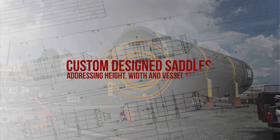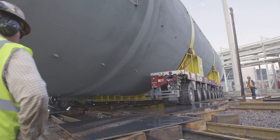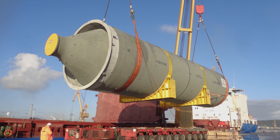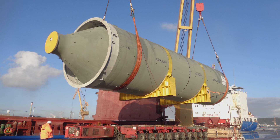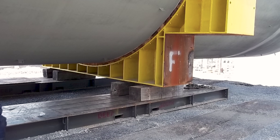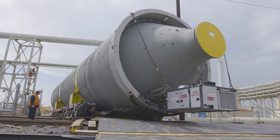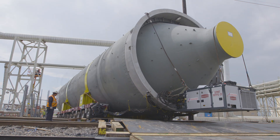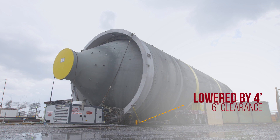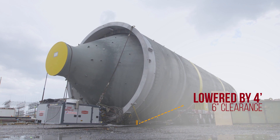DeepSouth worked with the fabricator in Spain to implement an efficient notched saddle design with four foot by four foot removable blocks. To strengthen the saddles for ocean and river transport, these blocks were bolted to the saddle and then removed for inland SPMT transporting. This allowed the saddles to rest on our Shirley split trailers without increasing the width beyond the size of the vessel and lowering the overall height by four feet, making the vessel sit a mere six inches off the ground.